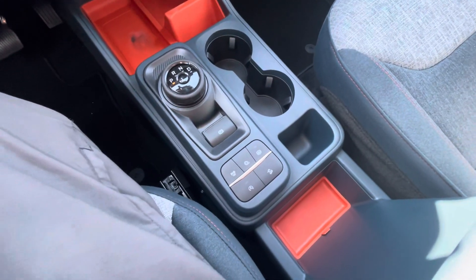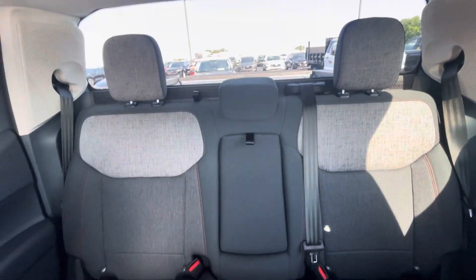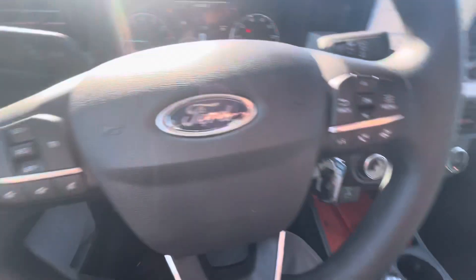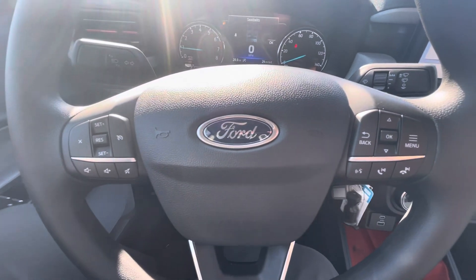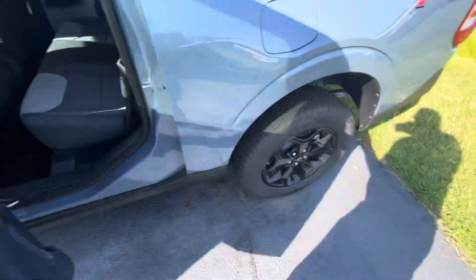You've got your different drive modes and controllers here, and auto hold as well on this vehicle. Here's a look at the interior. This one has standard cruise control on it. If you go up in trim levels, you can get into the adaptive cruise and a lot more of the safety features.